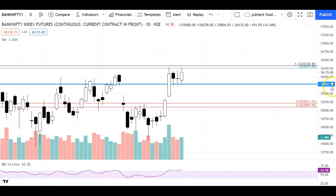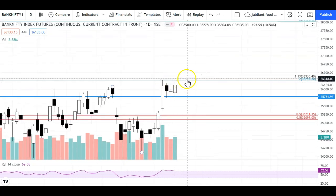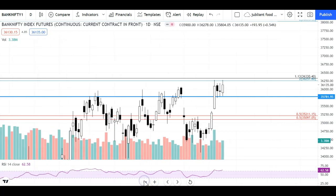The levels will be the same. Until the support level of 35,781 is intact, we will expect Bank Nifty to test higher levels. If the levels hold here, we can see a very fast move in Bank Nifty. So today's view on Bank Nifty remains intact.